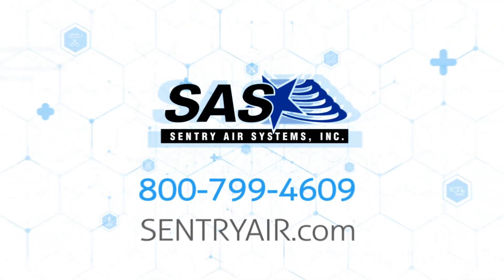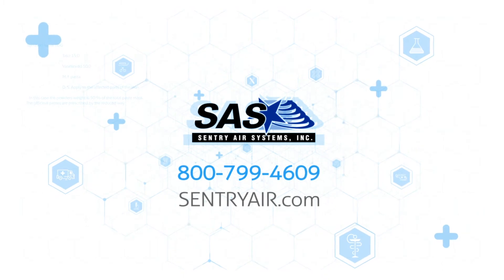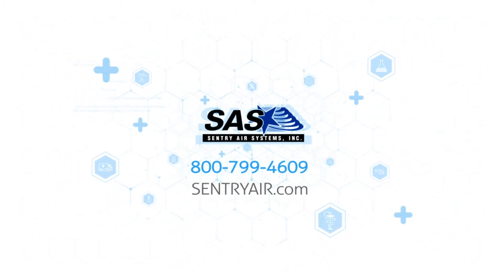For more information, visit SentryAir.com or call 800-799-4609 to discuss your filtration needs and request a quote today.